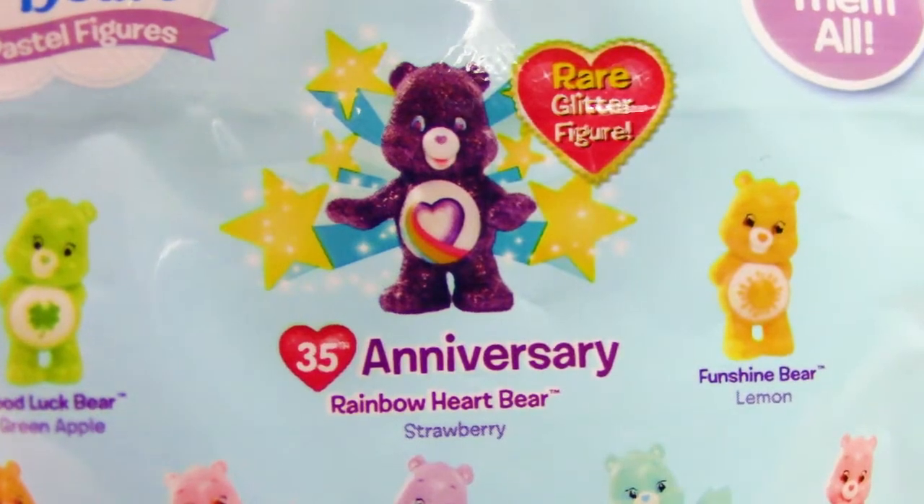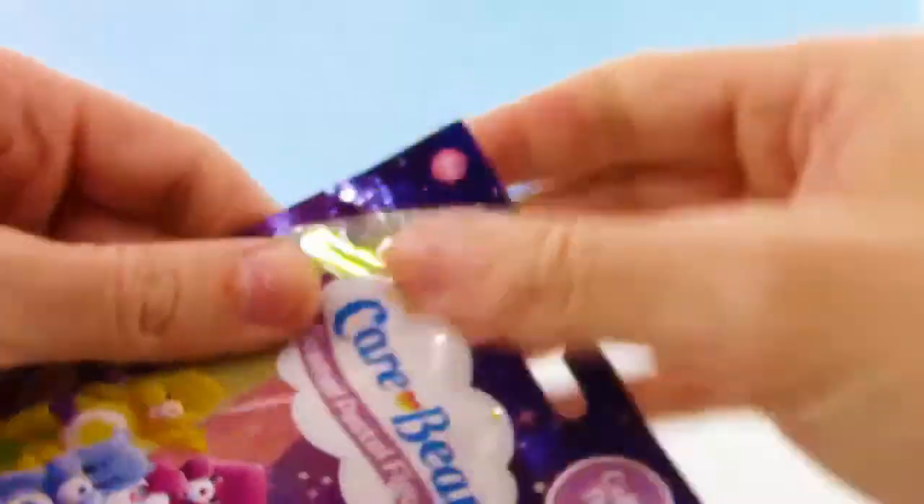There is a rare glitter figure as well — Rainbow Heart Bear. That'd be awesome to get, but any of them would be cool too.